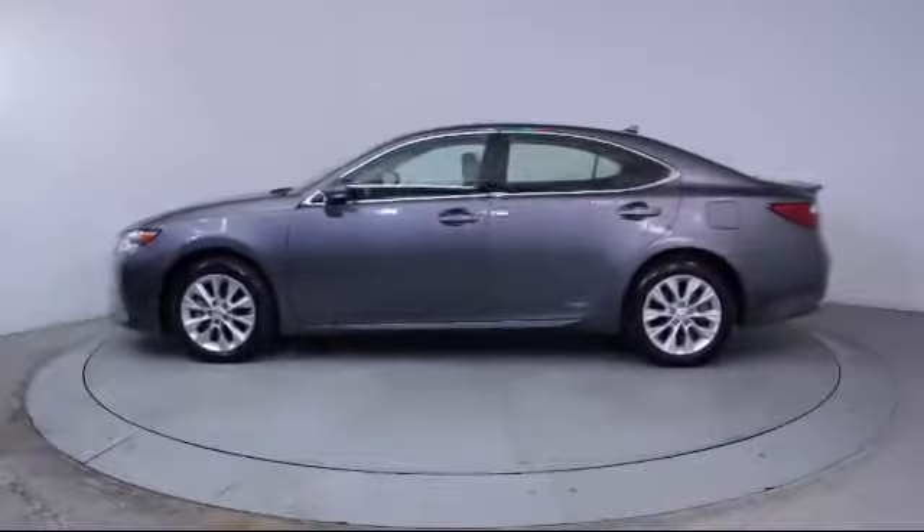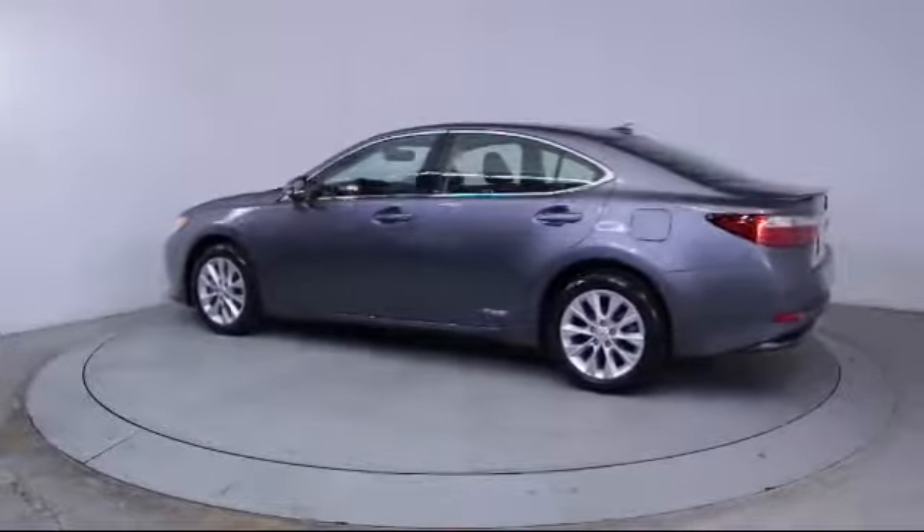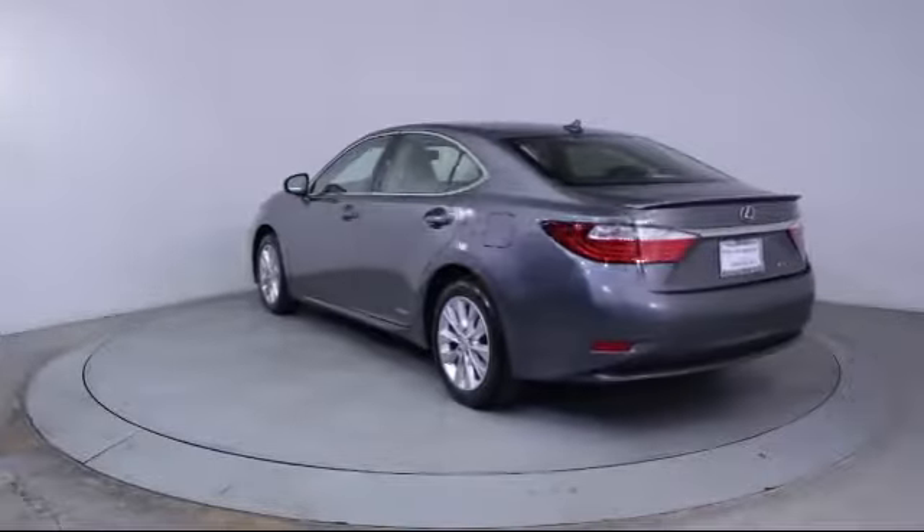It also features Side Airbags, Fog Lights, Anti-Lock Braking, Telescoping Steering Wheel, Bucket Seats, and has less than 50,000 miles on the odometer.